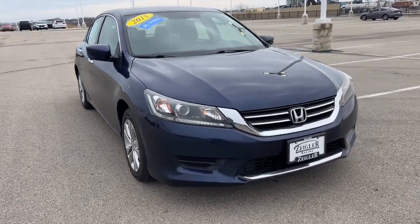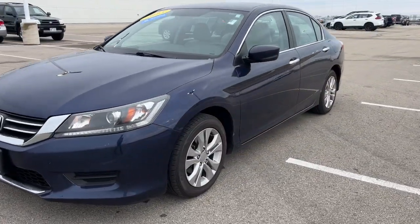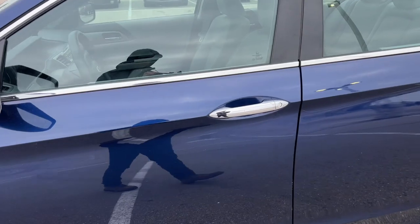Here we have this 2015 Honda Accord LX. It's got 195,000 miles on it.